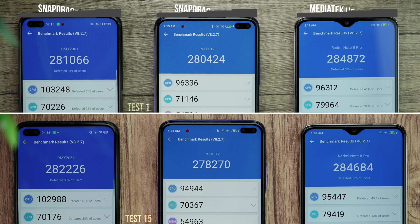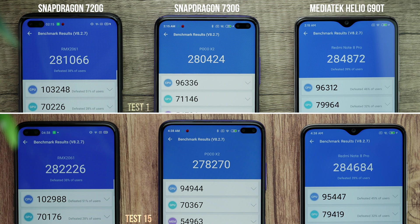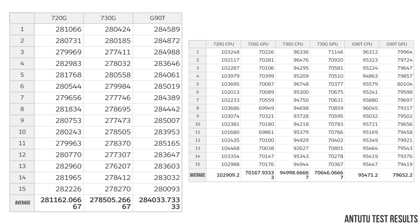At the end of the 15th test, here are the final results: the 720G score is pretty near to where it started, whereas the 730G is still around the 278K mark, which is lower than its starting score. The MediaTek G90T is still over 280K — we do not see any major score drop in the MediaTek G90T.